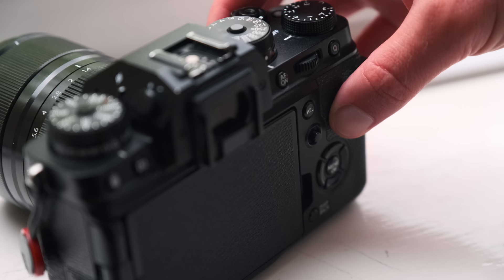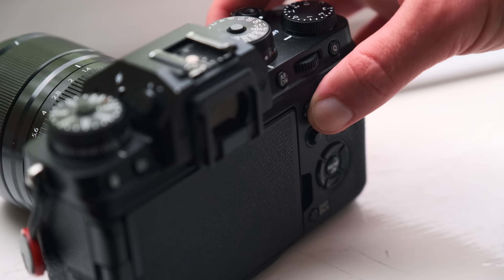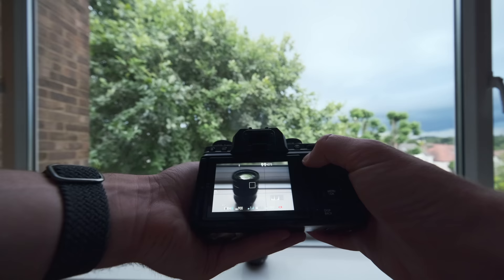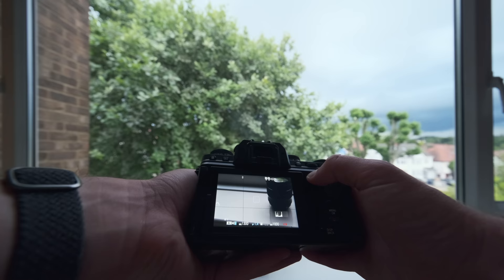The next feature that I find invaluable is the ability to lock focus, exposure, or both on the same button. Let's start with exposure. I think every camera has an AEL or auto exposure lock button. Basically, you point your camera at a certain subject or view, press and hold auto exposure lock, and then when you recompose, the exposure will not change when you take a photo.